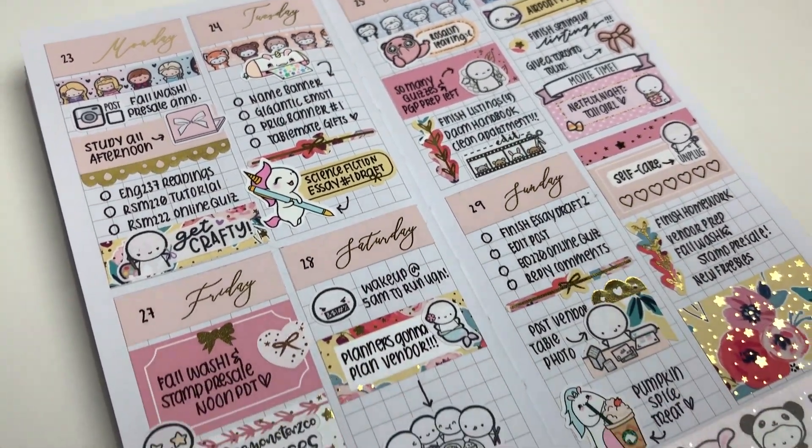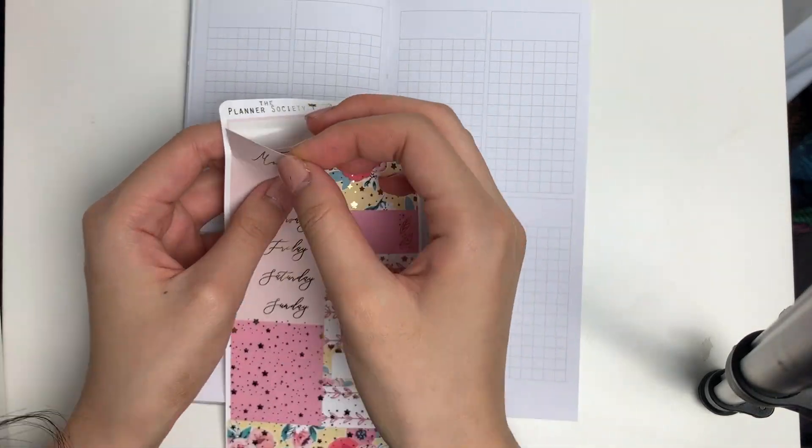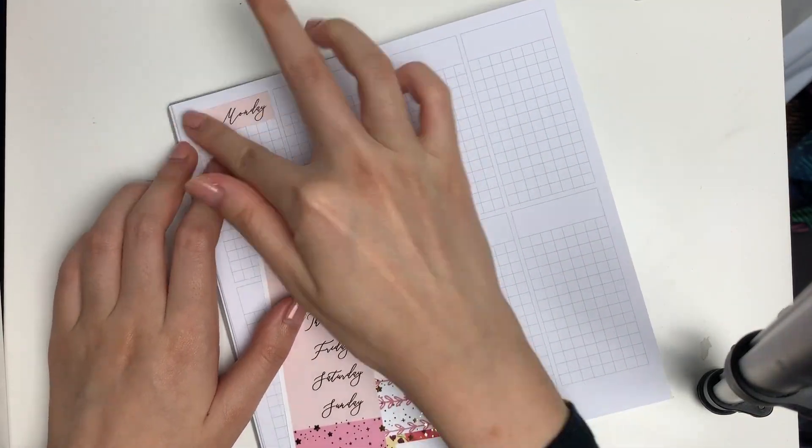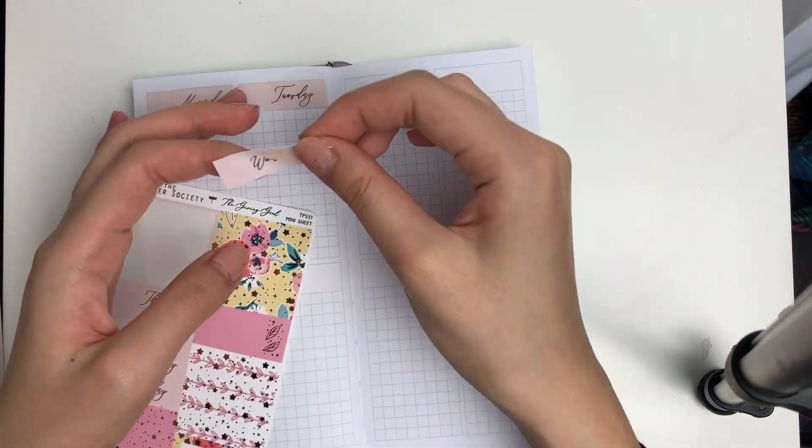Hey guys, I hope you're having a great Friday. Today I have a Plan With Me in my Print Brush and Weeks, which I am very excited about. This is one of my new favorite planners and I use it basically every other week.